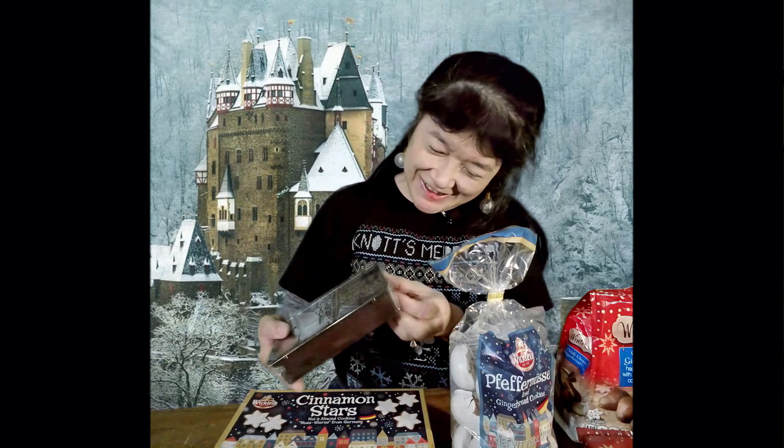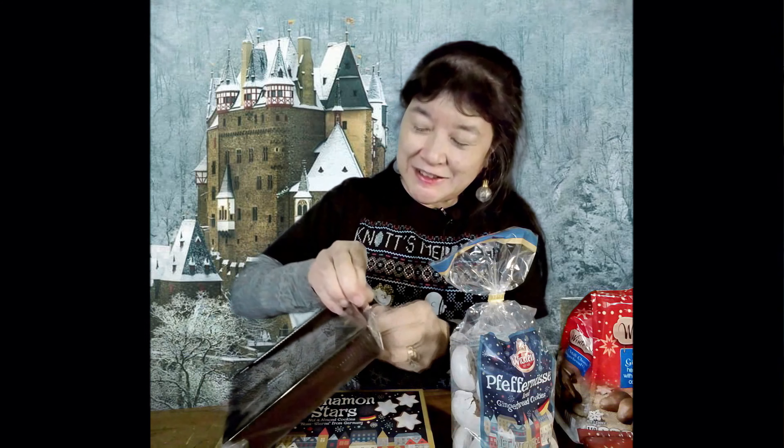Hello everybody and Happy New Year. We have here some snacks from Germany. These four we got before the holidays at World Market, and then these two we got after the holidays at Aldi's for only a dollar each because they were after-holiday clearance. The reason we didn't do these earlier is because we usually do our reviews at Knox Marketplace with tables outside, but the governor shut down all outdoor dining and they took all the tables away, so we hadn't cleaned off our table here until now.